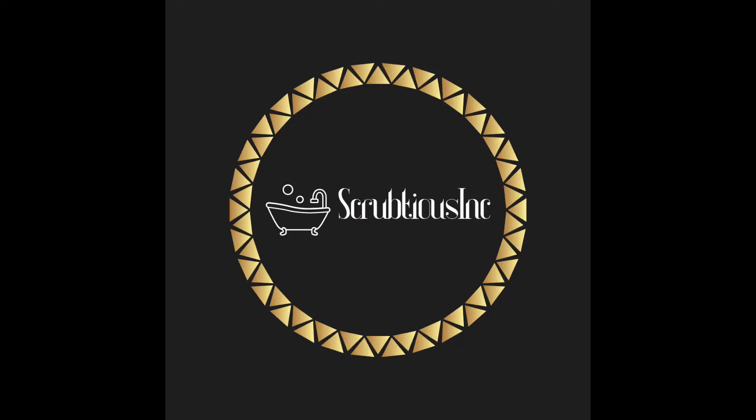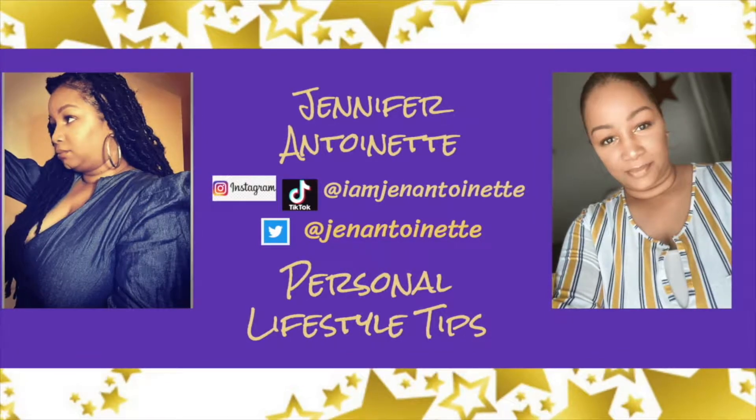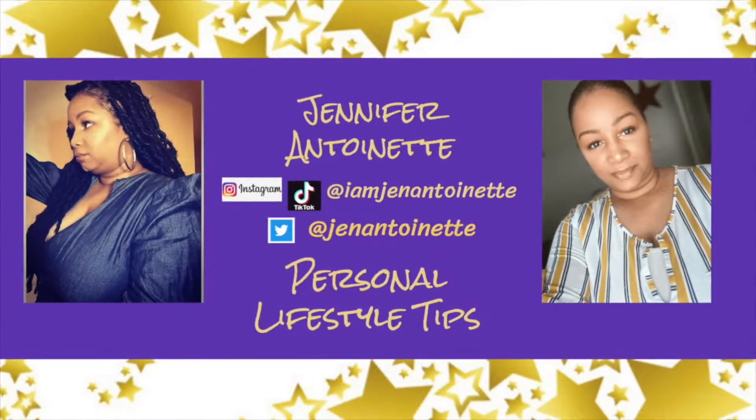Hey guys, welcome back to my channel, it's your girl Jennifer. In today's video I am doing my four week update on the hair care brand that I've been using, Scrub Tears. If you would like to see my update, stay tuned.